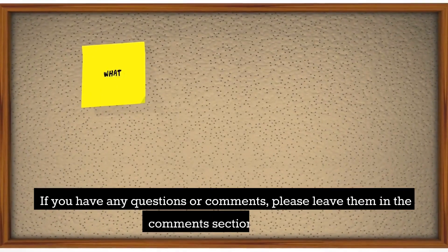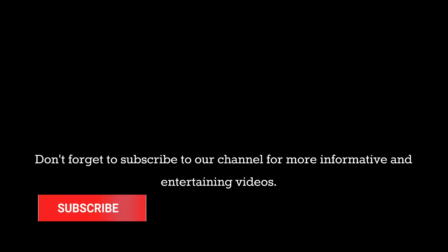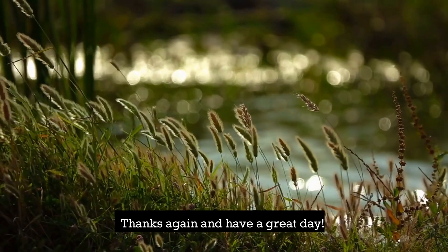If you have any questions or comments, please leave them in the comment section below. Don't forget to subscribe to our channel for more informative and entertaining videos. Stay tuned for our next video. Thanks again and have a great day!